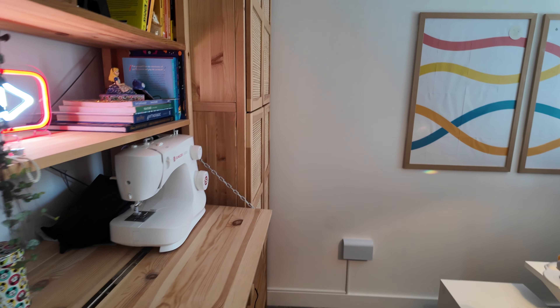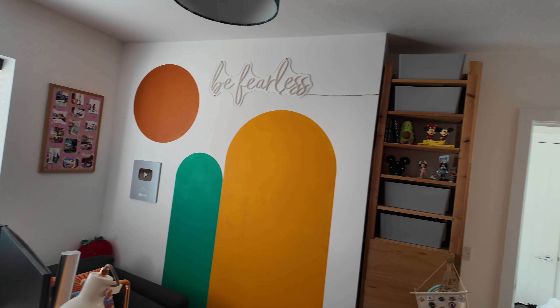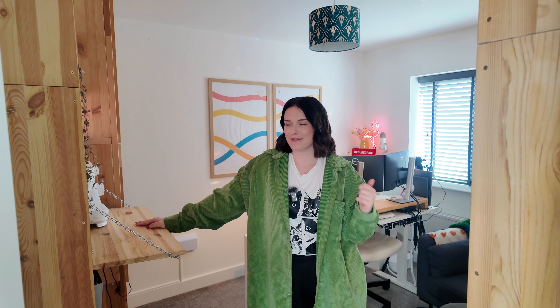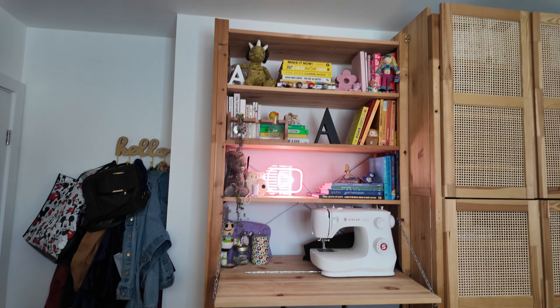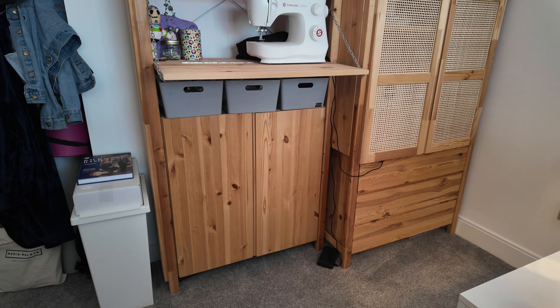That's it for the office tour! I'm obsessed with how this space feels, especially in the evening when it's super cozy and all the lights are on. I especially love the sewing desk, which I never thought I'd say — I'm basically an 80-year-old woman: crochet, sewing, crafting, I'm here for it. I'm so glad we were able to repurpose what I already had — literally the only thing I bought new were the photo frames. Let me know your favorite part of the office, or if you have any ideas for how I can jazz it up. Thank you so much for watching, I'll see you next week — bye!